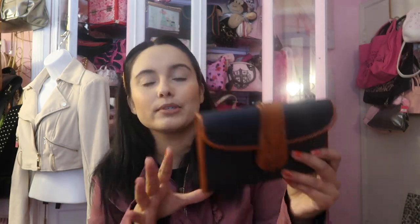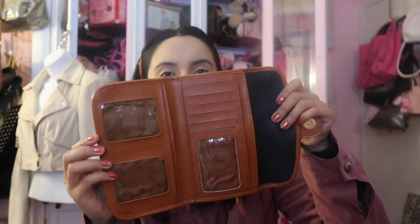This right here gave me Dooney and Bourke vibes — it does not say Dooney and Bourke, it's not labeled as such, but it just reminded me of it. Just the classic colors. It does feel like a pebbled leather, although I can't guarantee that. This is what the wallet looks like — it has slots where you can put pictures of your kids. I do like this wallet a lot.